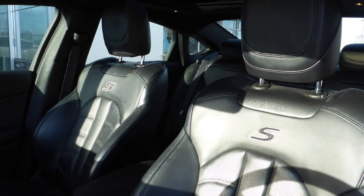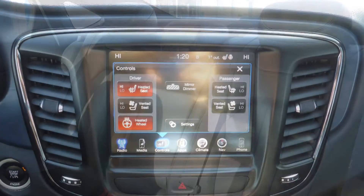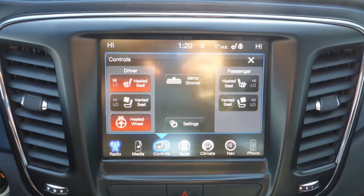Also Jilly, the interior features all leather seating with premium stitching and rear folding seats. As well, the steering wheel is heated along with ventilated and heated front seats.